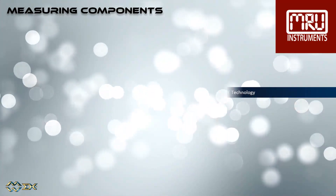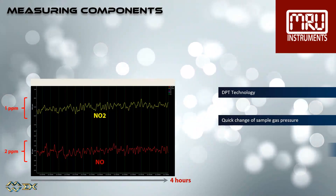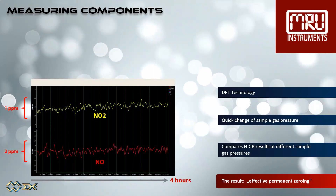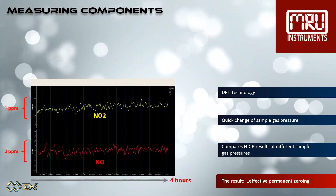The DPT, dual pressure technique — in easy terms, this means that we are measuring a sample gas in two different pressures. When a pressure-less gas is pumped up and compressed, the gas concentration rises. These two concentrations are compared constantly, achieving an effective permanent zeroing.